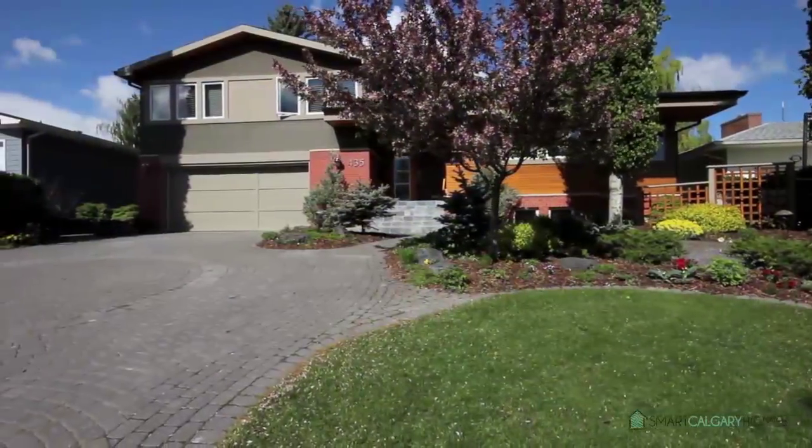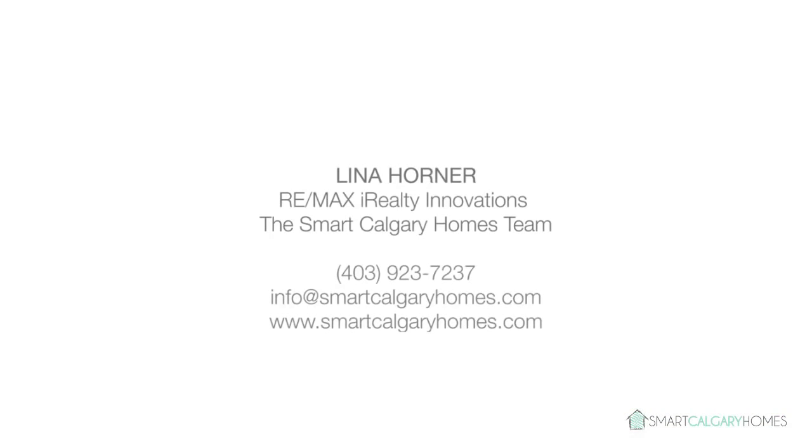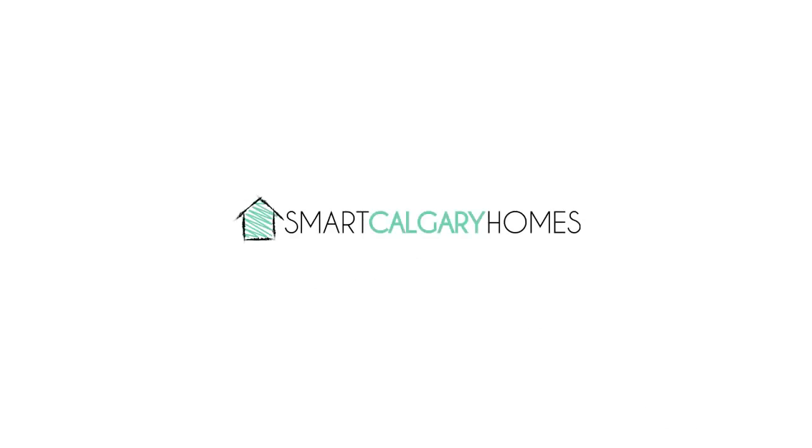This exceptional family property is ready to be called home. Please contact Lina Horner of RE-MAX iRealty Innovations for more information. Thank you for watching.